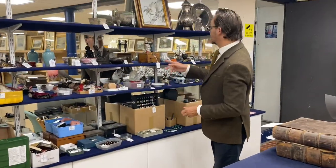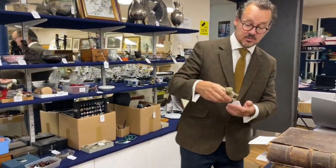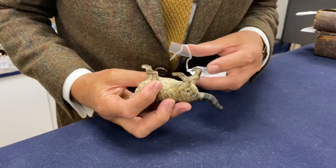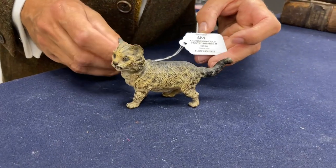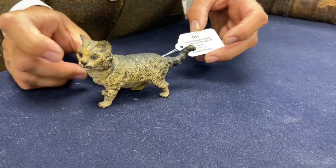Further on, the dancing figures are still here — they didn't get away. But there's a nice piece of cold-painted bronze if you like cats. A cold-painted bronze kitten with no marks to show, but it's definitely Austrian, around 1900 in date. Lot 481 — a sensible estimate of 60 to 80 pounds, though it should probably be 100 or so.